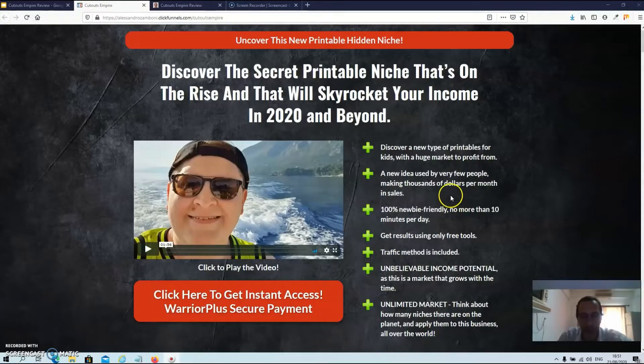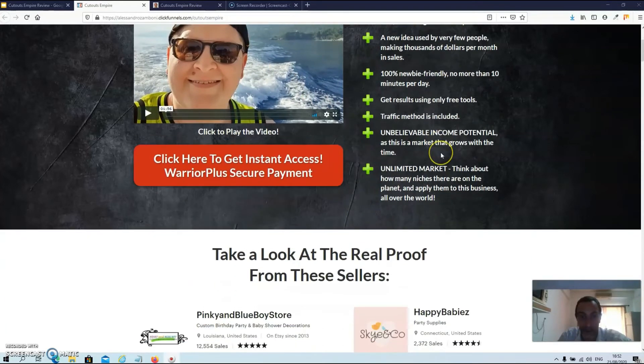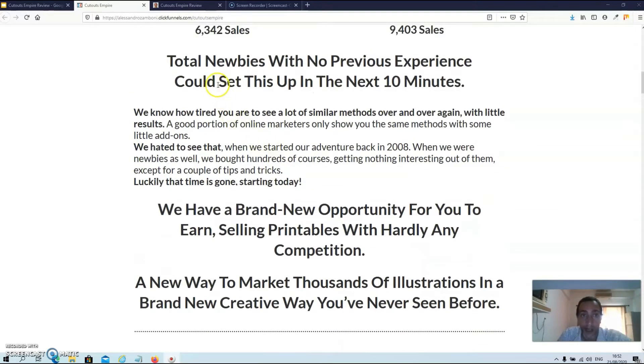Now we're over at the sales page of Cutouts Empire. At the top you'll find the video from Alessandro where he explains what the system is about. On the other side you can see the benefits of the system, and then there are some testimonials from shops on Etsy that sell very well. There is also a headline stating that total newbies with no previous experience could set this up in the next 10 minutes — which is a little bit hypey, because nothing can be set up in 10 minutes, but it doesn't mean it's difficult because this is very easy to set up.